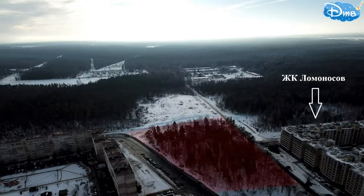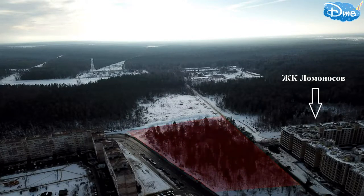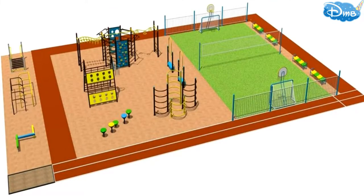In addition, on the adjacent plot a school with a total area of nearly 20,000 square meters will be built, designed for no fewer than 825 students. The maximum building height on this plot is restricted to 18 meters, approximately 3 floors. Implementation timelines are not yet known. Nearby, an open flat physical sports facility will also be constructed — on screen you can see an example of such a facility.